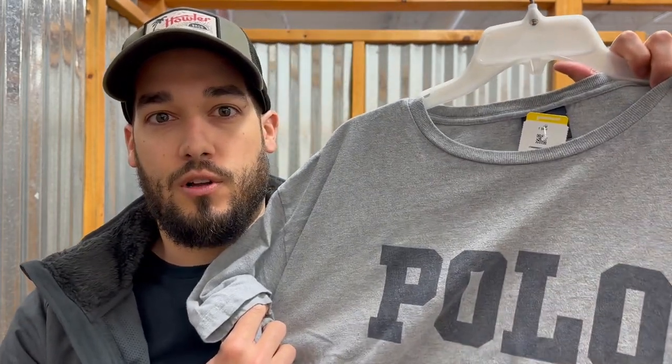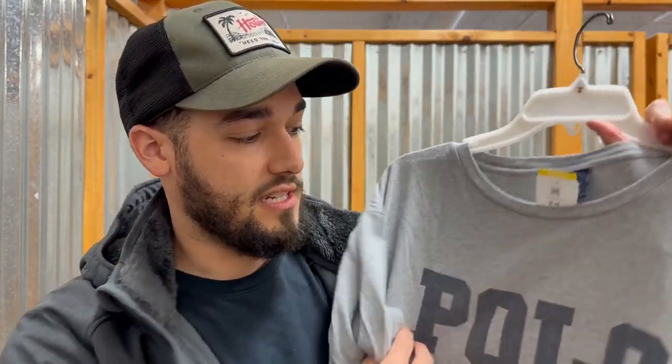First up, I took off my grip pullover and put on this jacket because it's freezing in this Goodwill. This is a Kirkland — pretty soft, pretty warm, not resellable but a very nice jacket. Start us off, we got a polo. This is Ralph Lauren, 2XL, just gray, but because it had the big spell out I decided to go with it.